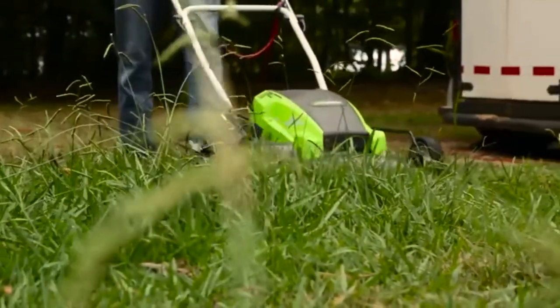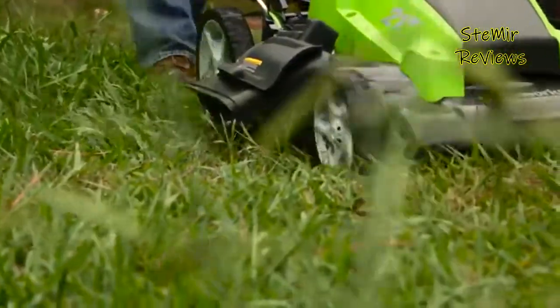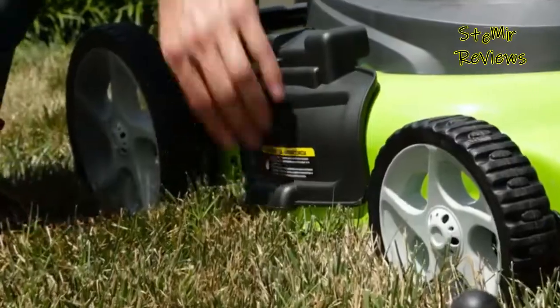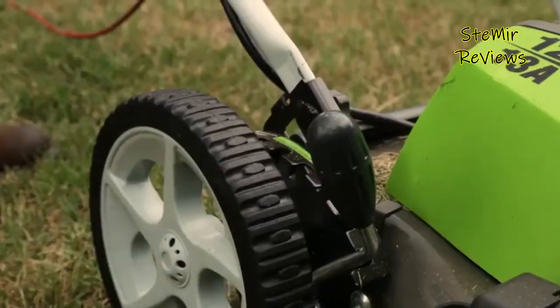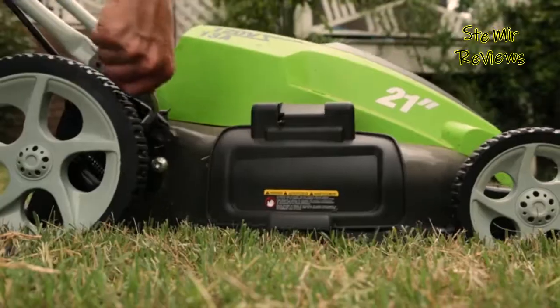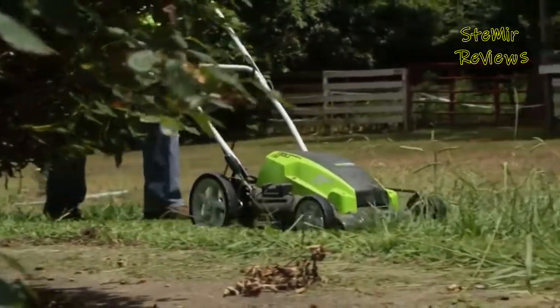Corded lawn mowers are perfect for small to medium-sized yards. As long as the machine has a mains power supply, there is no limit to the amount of mowing you can do. Emissions standards are pushing consumers to go electric, and electric motors are a greener alternative to gasoline engines. We take a look at the 5 best corded electric mowers, and I provide a guide to help you make the right decision when choosing the perfect corded mower.